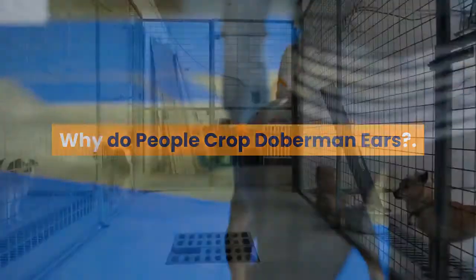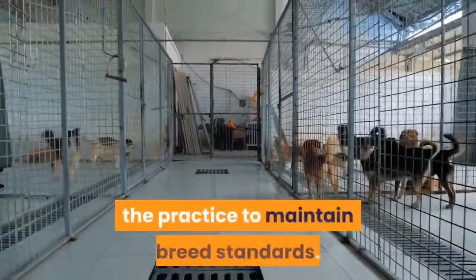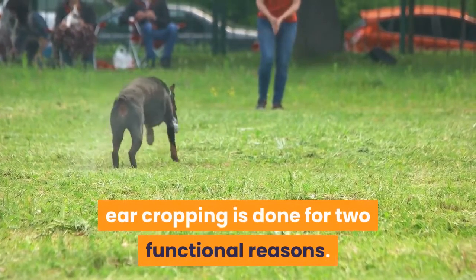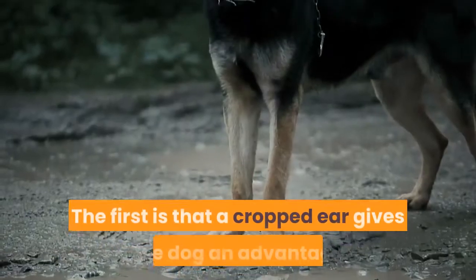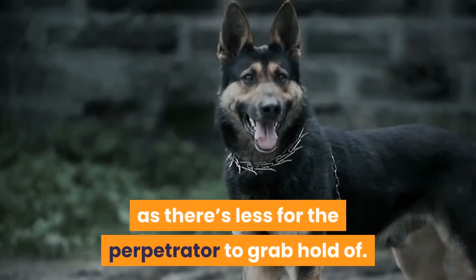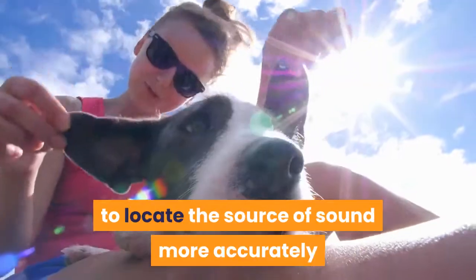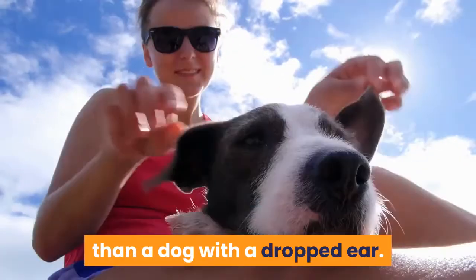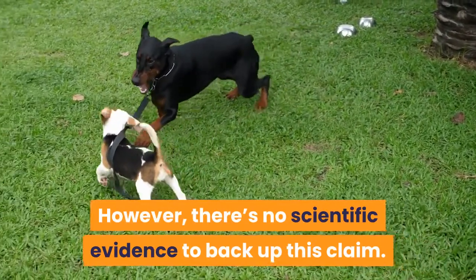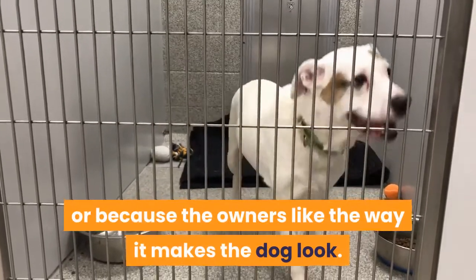Why do people crop Doberman ears? However, breed organizations like the American Kennel Club still endorse the practice to maintain breed standards. According to the Doberman Pinscher Club of America, ear cropping is done for two functional reasons. The first is that a cropped ear gives the dog an advantage when confronted with an attacker, as there's less for the perpetrator to grab hold of. Secondly, they state that when the ears are erect they're able to locate the source of sound more accurately than a dog with a dropped ear. However, there's no scientific evidence to back up this claim.